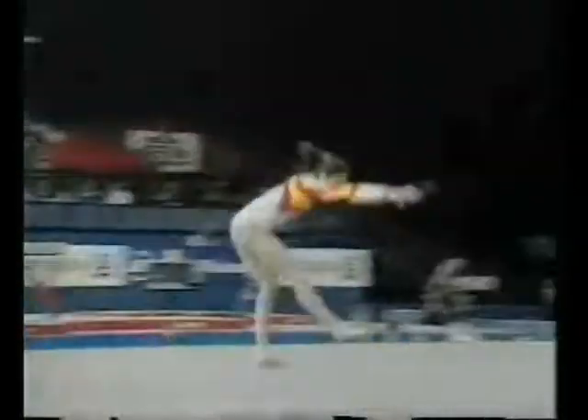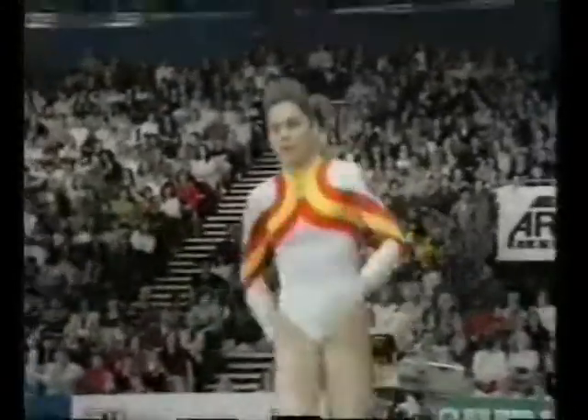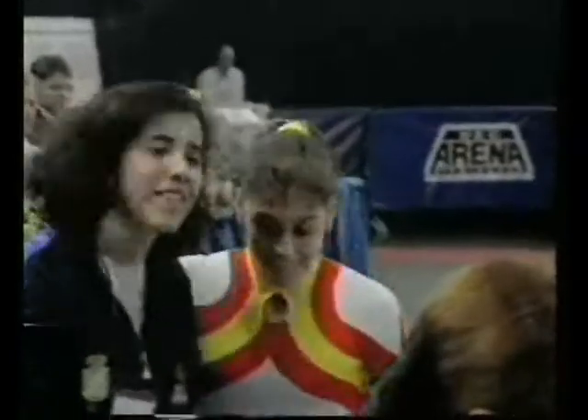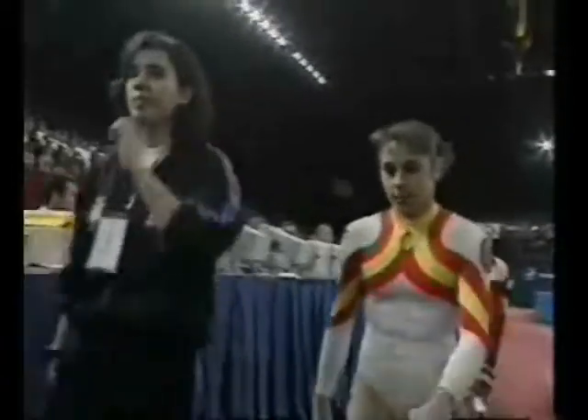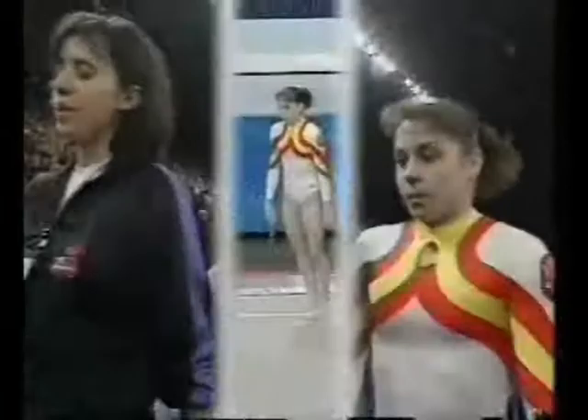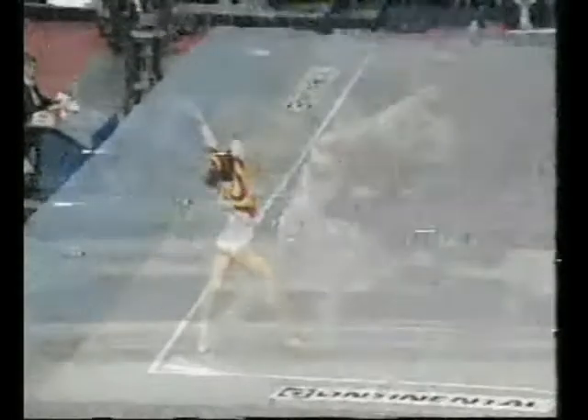Quite a long wait to build up for this last tumble. A good solid performance but perhaps lacking a little bit of sparkle. But she seems pleased and relieved. Here the round off the backflip up into the full twisting double back. These girls are making these difficult tumbles look very easy.